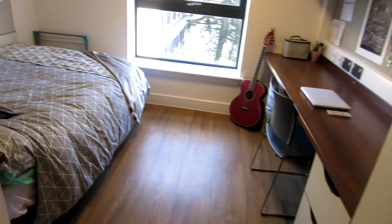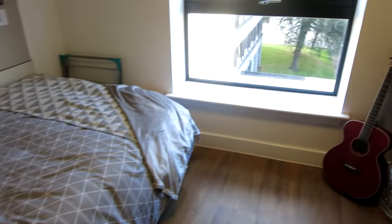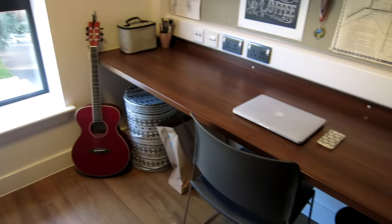That concludes my room tour. I hope you liked it, even though it was a vlog style. I'm on the verge of getting a cold, so if you hear my voice being a bit creaky, that's why. I'll see you soon. Bye.